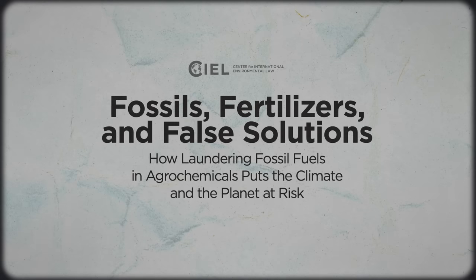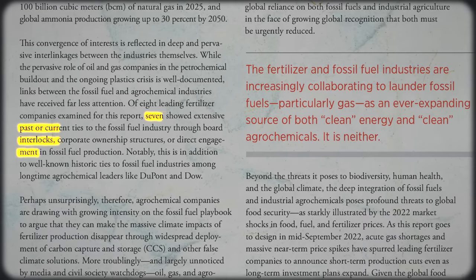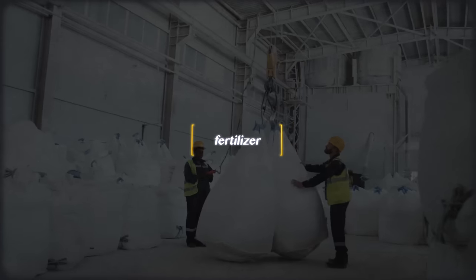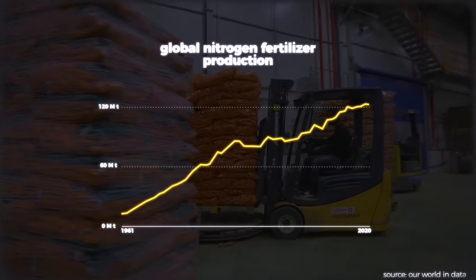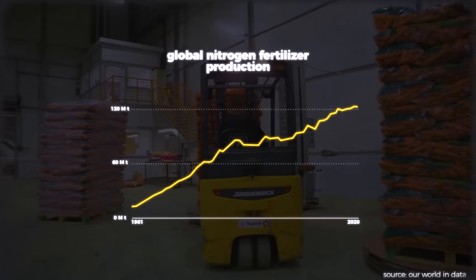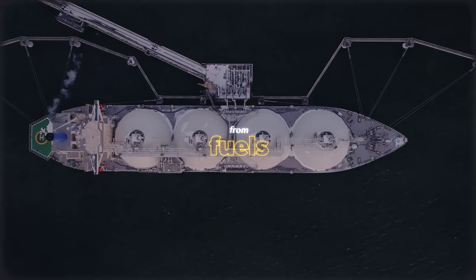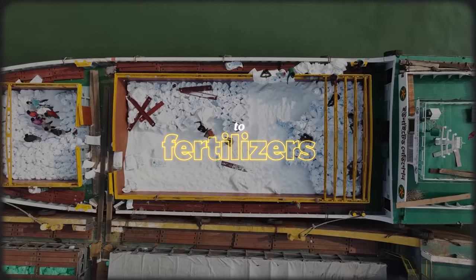One study on the connection between the fossil fuel industry and agrochemical companies found that seven of eight companies examined showed extensive past or current ties to the fossil fuel industry through board interlocks, corporate ownership structures, or direct engagement in fossil fuel production. The companies making fertilizer are the very same companies extracting fossil fuels. Nitrogen fertilizer production has increased 900% — from 12.9 million tons in 1961 to 123 million tons in 2020. Fossil capitalists, under attack from climate initiatives and carbon-cutting policies, are looking to maintain profits by funneling their fuels into our soils and food.